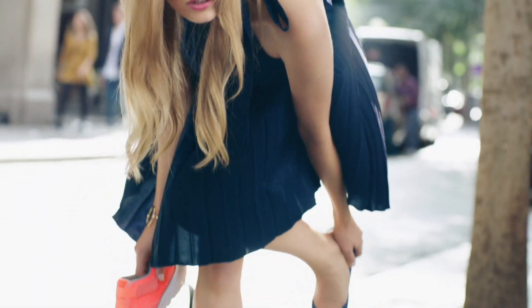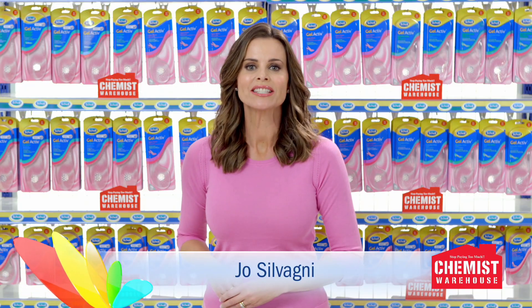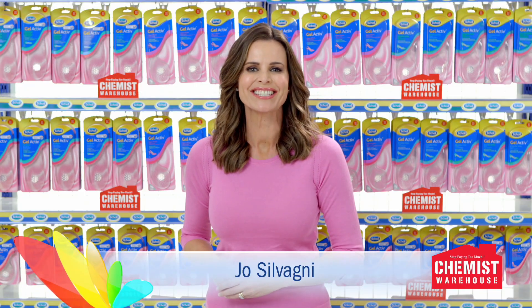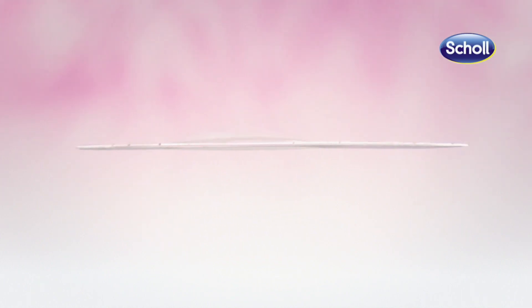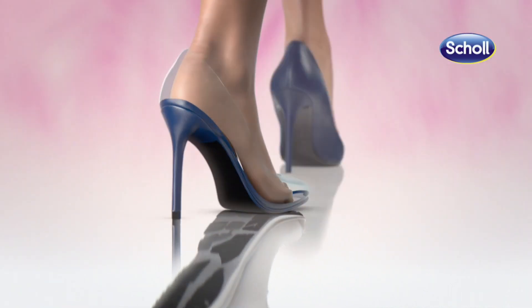Do your high heels spend more time in your bag than on your feet? Discover the comfort of Shoal Gel Active insoles from Chemist Warehouse. The ultra slim transparent gel insole discreetly fits into your shoe, giving you a soft cushiony feel.